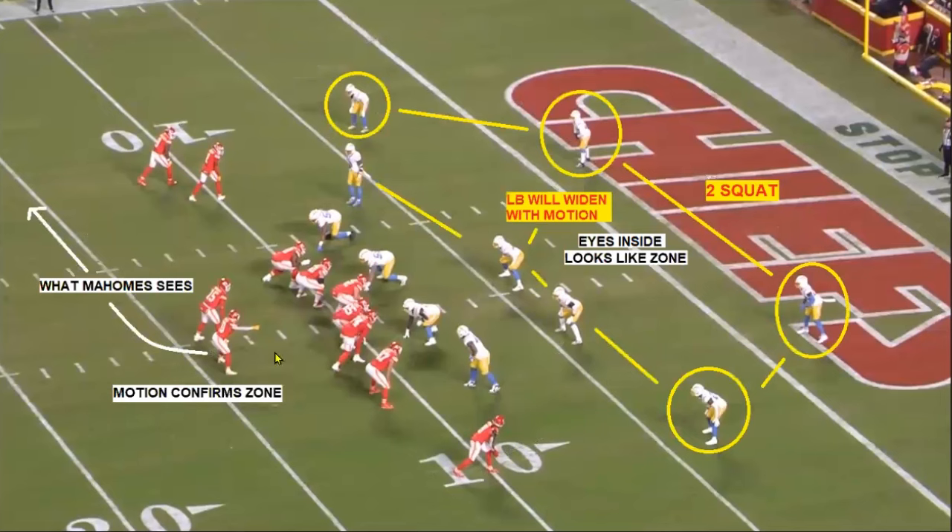Here's what Patrick Mahomes sees. He comes up, Pacheco's here. The first thing he sees is this umbrella defense — a two-high shell with the corners. We used to call it two-squat, because no one's really backpedaling since the end line is there. So it's Cover 2 or Cover 4, but for me it's two-high safeties with guys playing kind of an umbrella. You'll see this corner turn his backside to us as the play goes along. His eyes are on him, which tells the quarterback zone. And when Pacheco motions out, no one runs — so Mahomes immediately knows it's zone, which makes a really easy picture for him.